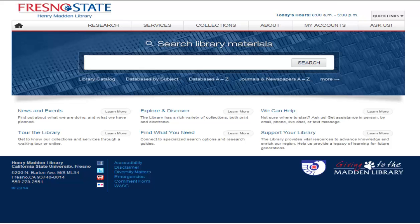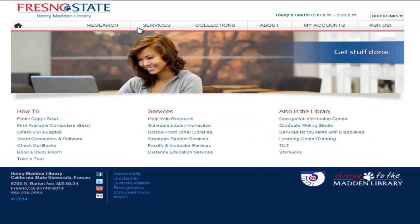From the library's homepage, click on Services. Click on Book a Study Room, located in the left side column.